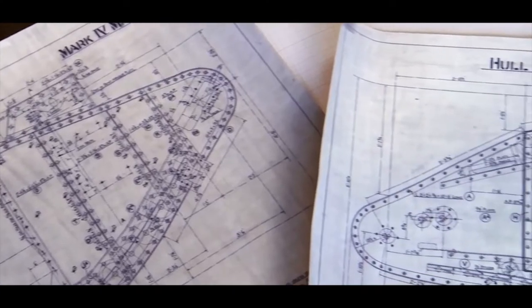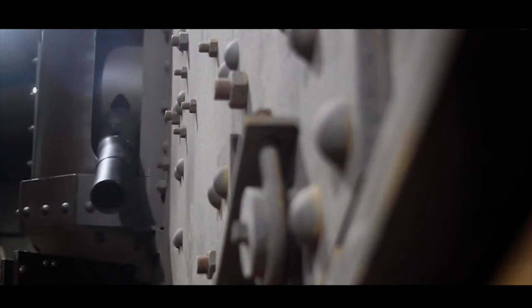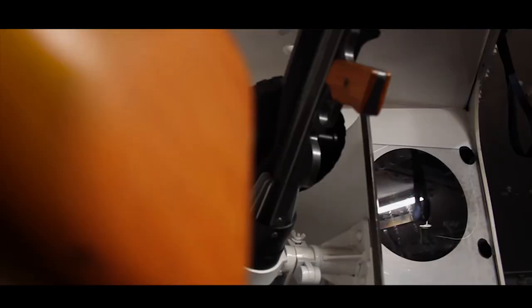Last year the Norfolk Tank Museum had an absolutely fantastic opportunity to work with a TV production company to build a replica Mark IV tank. Sitting in it right now, you're looking at the Lewis guns sitting in their sponsons, and you think you can actually get a feel for what the poor people inside must have gone through. That's the closest you're ever going to get — just a once-in-a-lifetime opportunity.